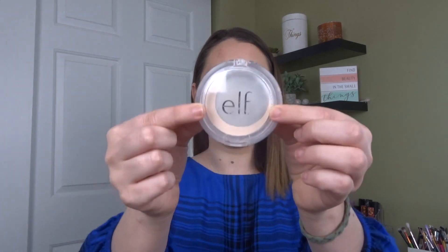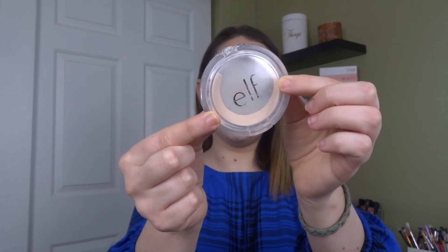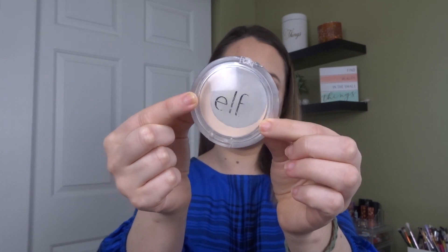For powders I did a loose and a pressed. The loose powder I went with is the Maybelline Fit Me — there's not a ton left and I feel like I could make a good dent if I really focus on getting through this month. I instinctively grab my minis more often than my full size for some reason, so I want to focus on this one. And then this pressed powder — if I can't finish this this month, I am a failure. This is the Elf Prime and Stay Finishing Powder. I just need to bite the bullet and get this one done. I can do it!